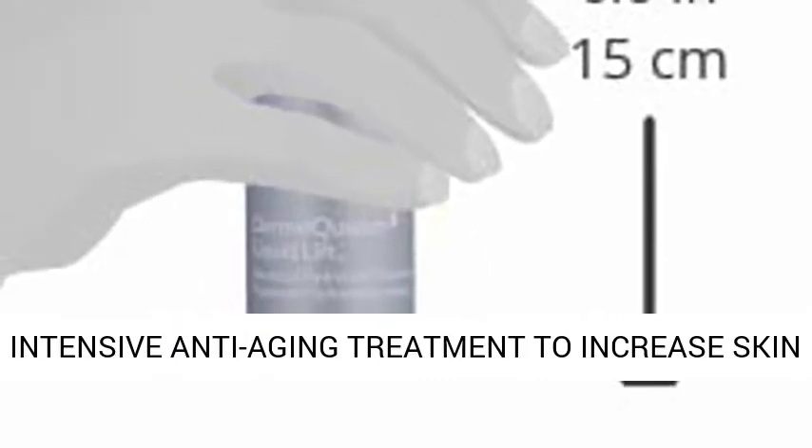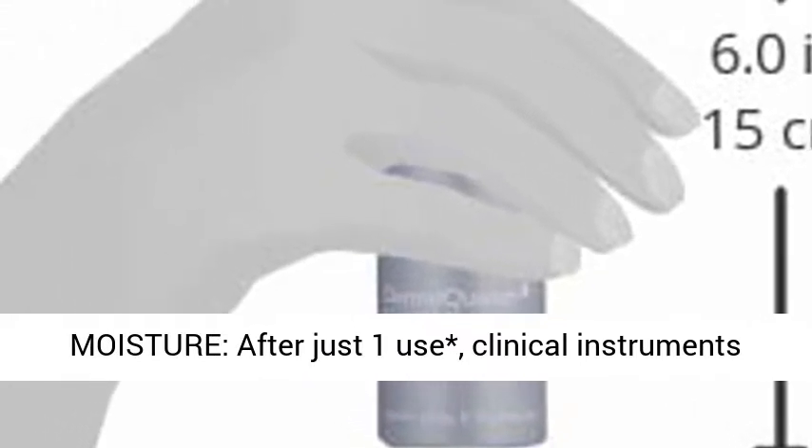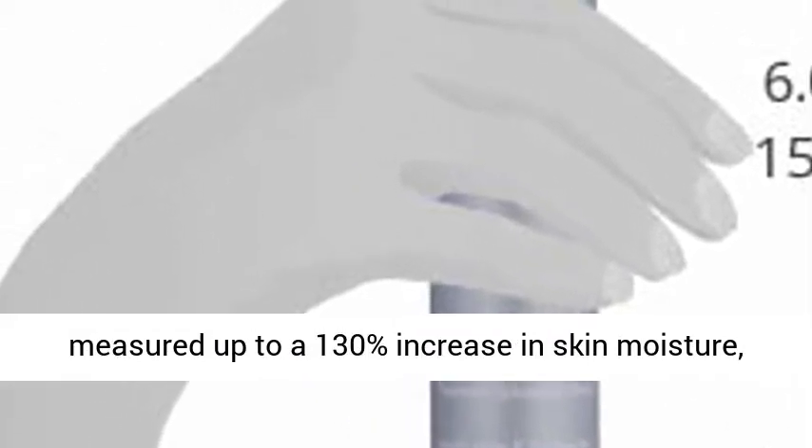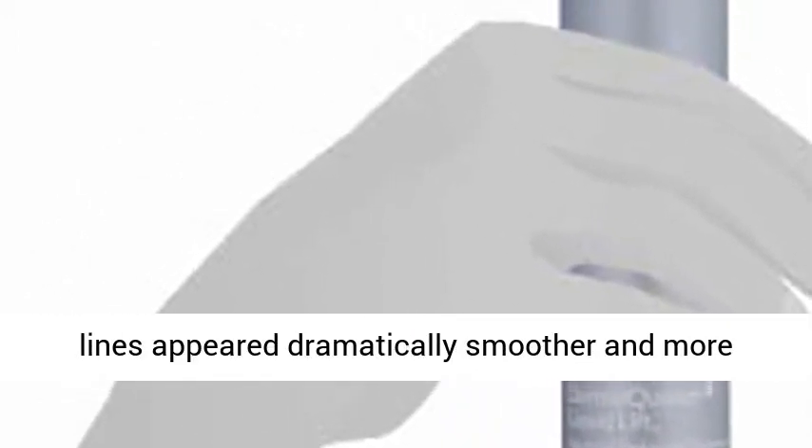Intensive Anti-Aging Treatment to Increase Skin Moisture. After just one use, clinical instruments measured up to a 130% increase in skin moisture, and after two weeks, 88% of women reported their lines appeared dramatically smoother and more hydrated. Results based on an independent clinical study.